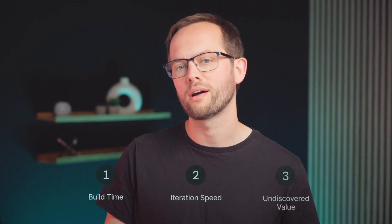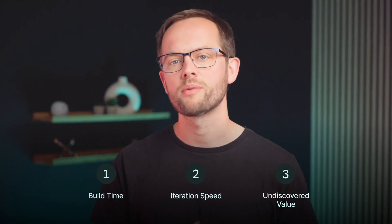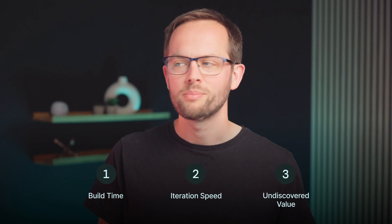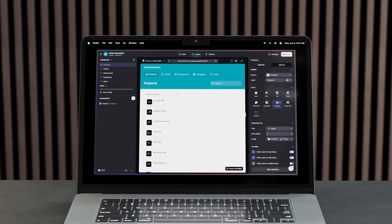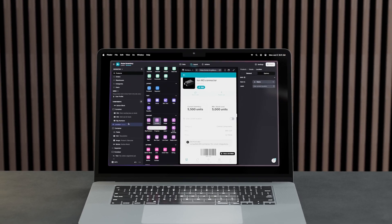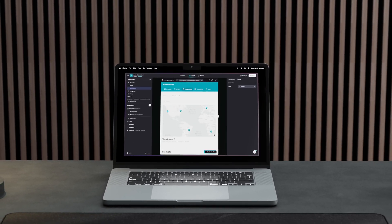There's so much value that we see agencies getting from adding Glide to their toolkit, but some of the top ones we hear are about unmatched build times that turn timeframes into days, not months. Being able to iterate and deploy much faster frees you up from many things, but particularly the times where clients are constantly asking for new things or changing their mind.